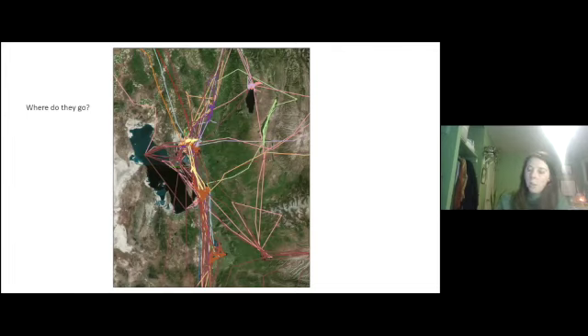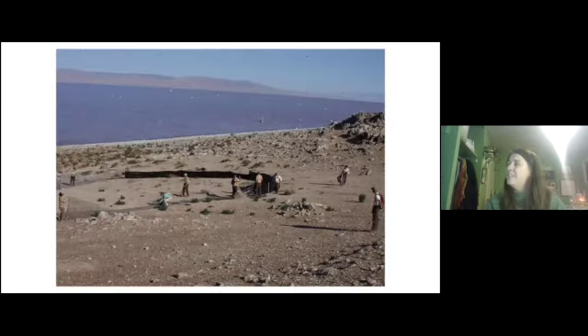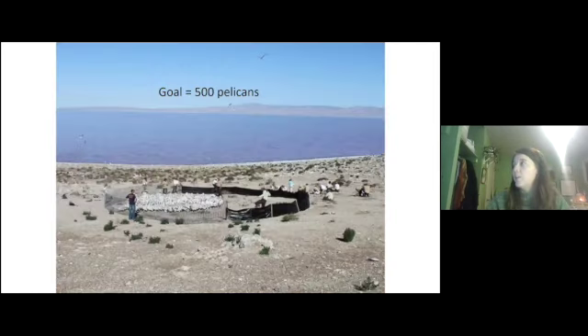Another question biologists have had is where are these pelicans going to and coming from Gunnison Island. This has been addressed in two parts: a mark-recapture study and satellite data. The mark-recapture study involves biologists actually going out to the island — most of the time by boat, sometimes by ATV when water levels are low. When they get to the island they put up fences and corral the pelicans as quickly and with as little stress as possible. The goal of the day is to get 500 pelicans.